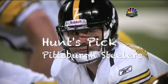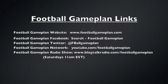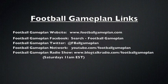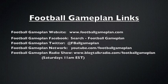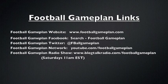I'm going with the Steelers in this game. I think they have the more complete package on offense. They are not afraid to throw the football downfield vertically, and they have the better quarterback right now in Ben Roethlisberger. For more NFL previews, visit footballgameplan.com/NFL, or visit our YouTube channel at youtube.com/footballgameplan.